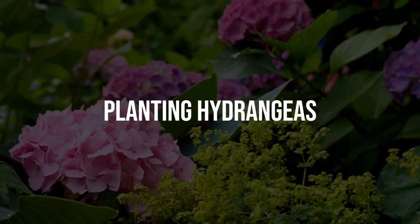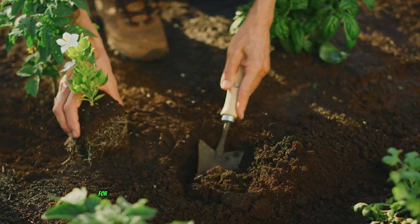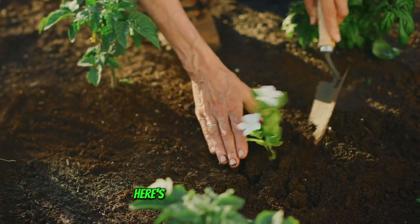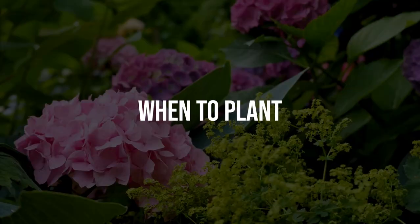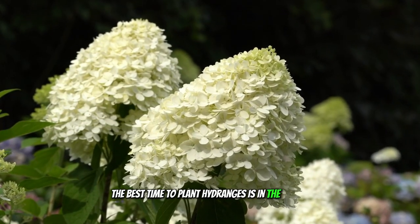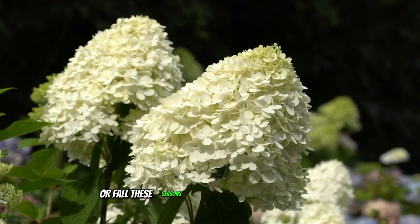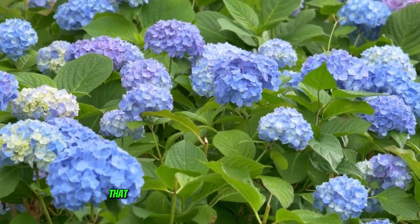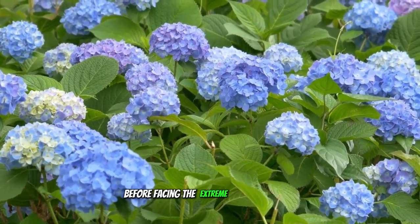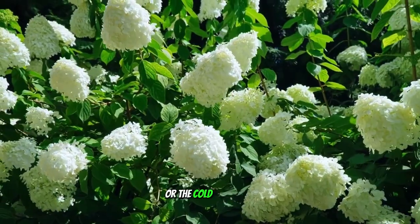Proper planting is essential for the healthy growth and development of hydrangeas. The best time to plant hydrangeas is in the spring or fall. These seasons provide moderate temperatures that help the plants establish their root systems before facing the extreme heat of summer or the cold of winter.